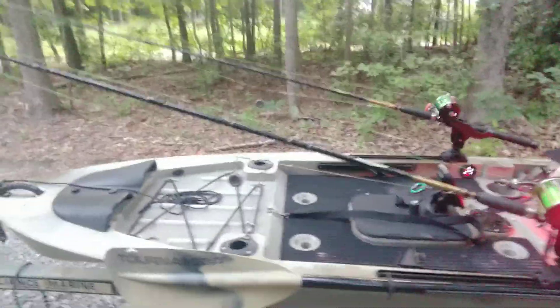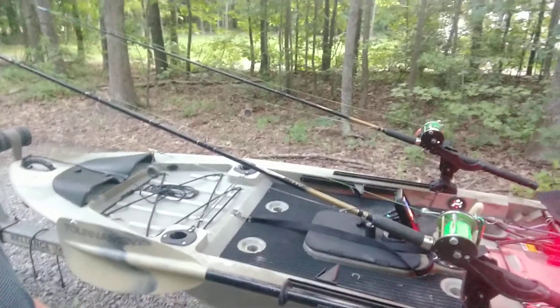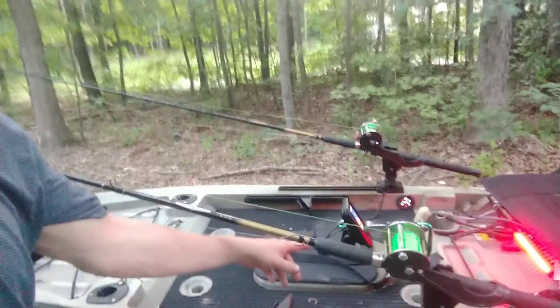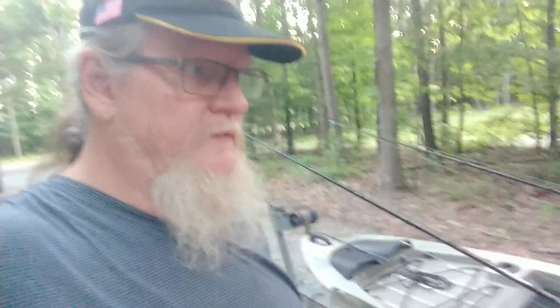I've just started outfitting it the way I want it. So far all I've done is mounted my fish finder, put the little LED light on it, mounted my rod holders and a paddle holder. Everything else is pretty much stock as it comes from Bass Pro Shop. But if you're not familiar with this, I wanted to go over this kayak a little bit with you and tell you some of the features it has.